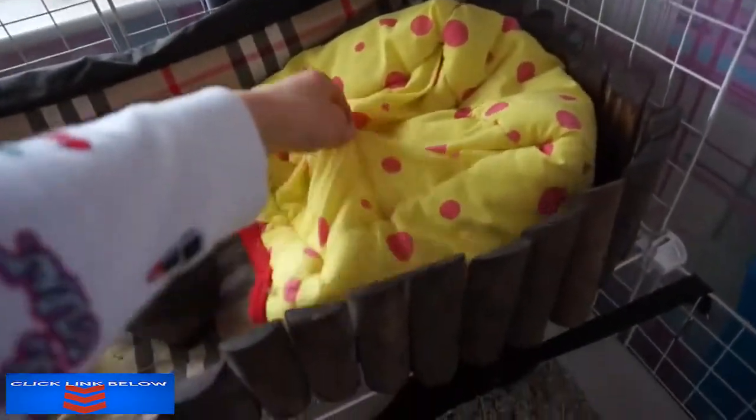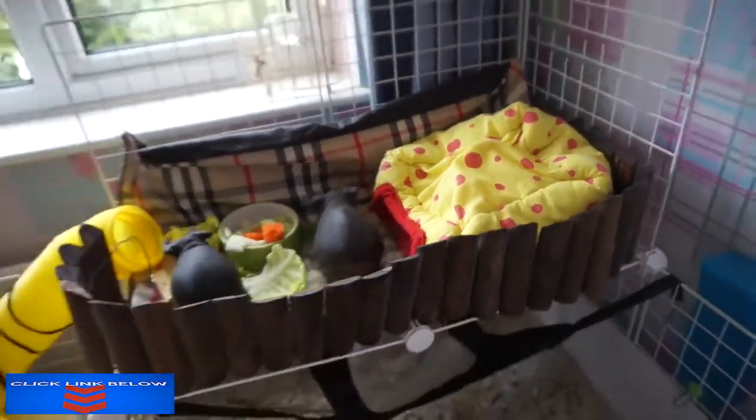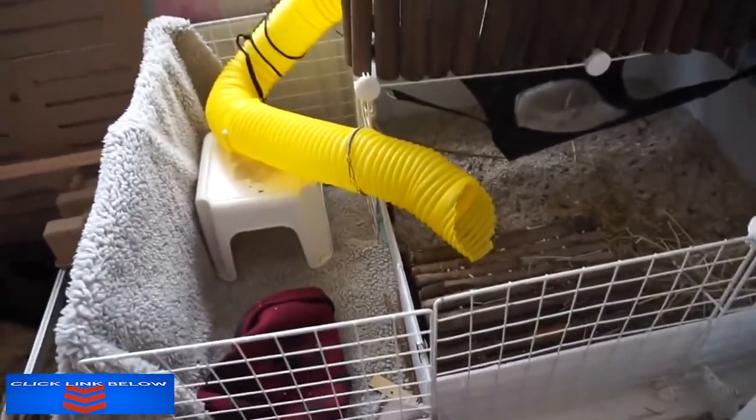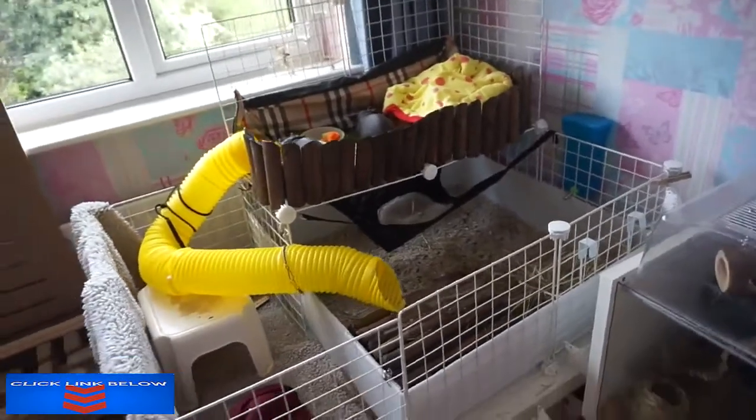They have a few fleecy items like this snuggly thing, and then they have a stool which holds up the tunnel. Another fleecy house here which they absolutely love — this is their favourite. They have their bottle down there, and I will be showing you at the end how I'm gonna get them up and down so they can have free range time.